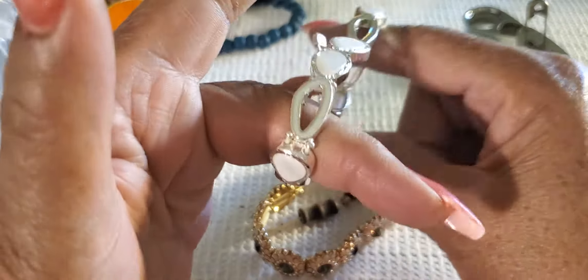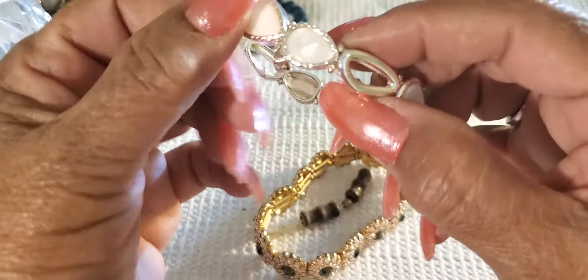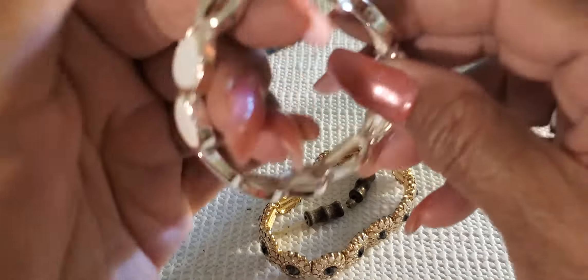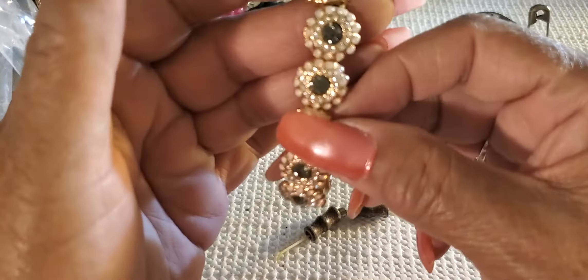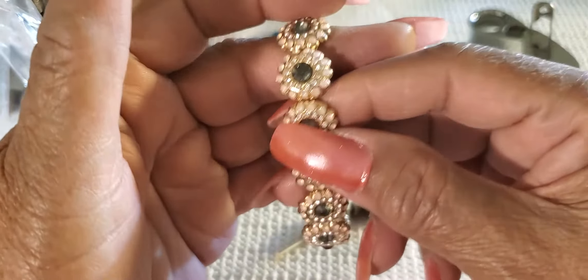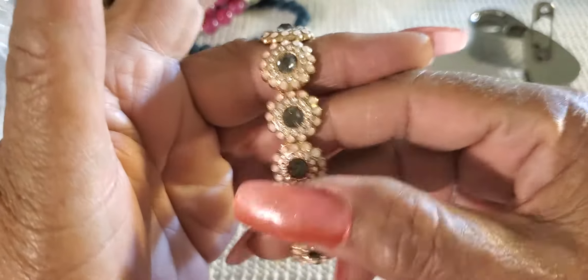It's kind of pretty. Oh my goodness, look girls - it's locked. It's really cold. That's beautiful. That's beautiful. I like that.